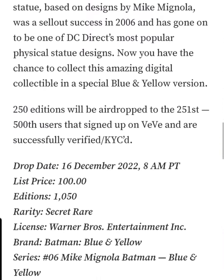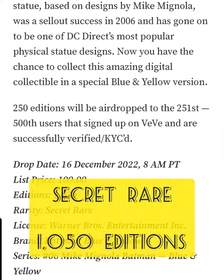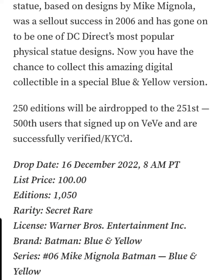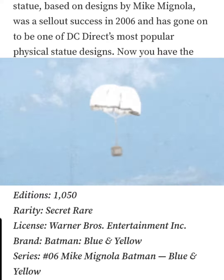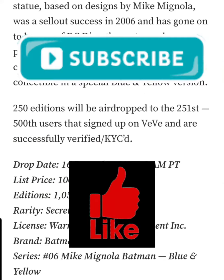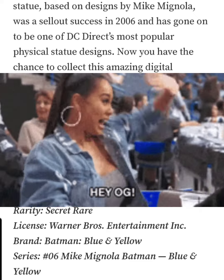The drop price for this NFT is going to be $100. It's classified as a Secret Rare and is going to have only 1,050 editions. 250 of those editions are going to be airdropped to the first 251 to 500 users that signed up on VeVe and are successfully verified in KYC. So once again, some utility for the real OGs of VeVe.